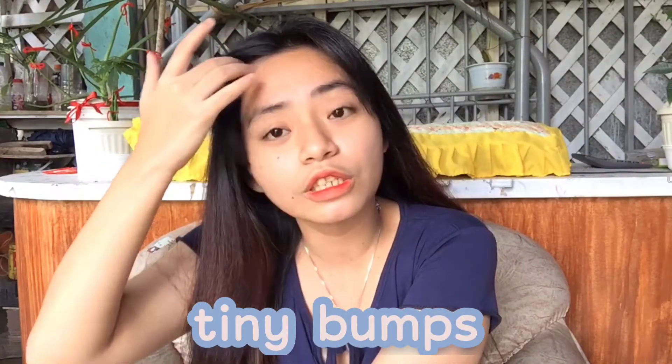Hey everyone! Welcome back again to my YouTube channel! So for today's video, I know you already saw it in the thumbnail — it's about tiny bumps on the forehead. Sorry sa boses ko, kasi namagayan. So please bear with my voice, okay, kung hindi naiintindihan. Pero feeling ko naiintindihan naman. So if you're interested, let's get started!